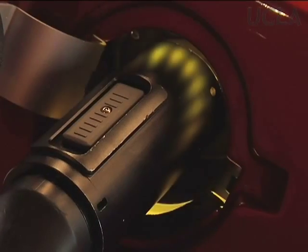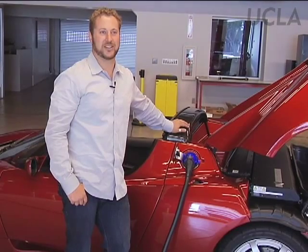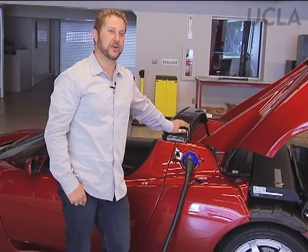The travel charger, which is really meant for charging overnight — like if you were on a road trip with the Roadster — charges the car easily overnight. But with the high powered connector, the car charges in three and a half hours.